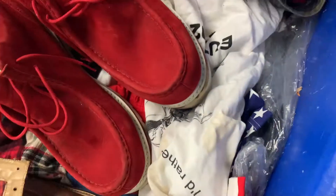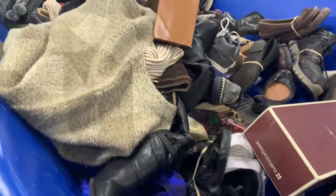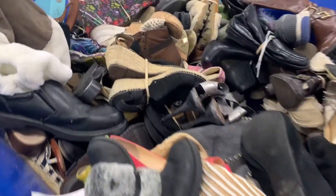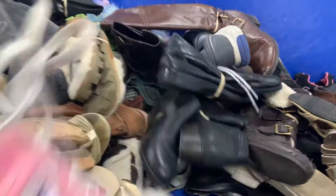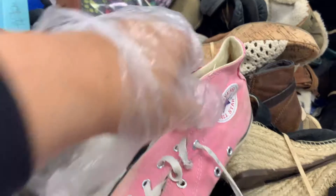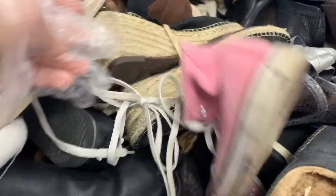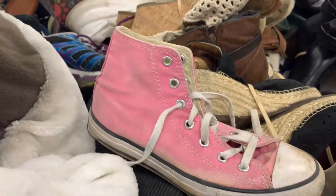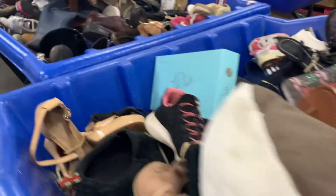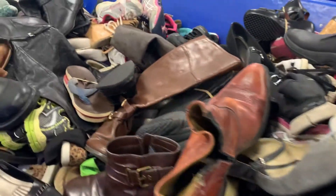These boots — I was really excited about them, they were Lugs brand, but they were damaged, so I had to put them back. Over at the shoe bin, shoes can be really great — sneakers especially — but again you have to really dig. This is not for the faint of heart, but if you have the wherewithal and the guts, you can find some really great items to flip and make a major profit.